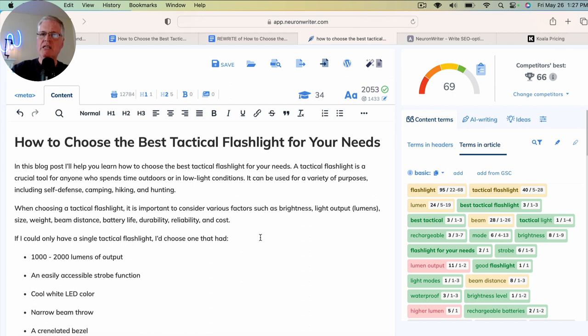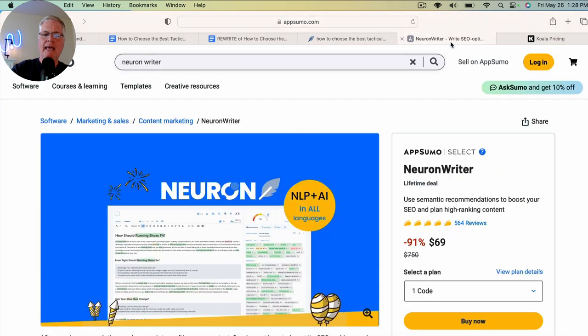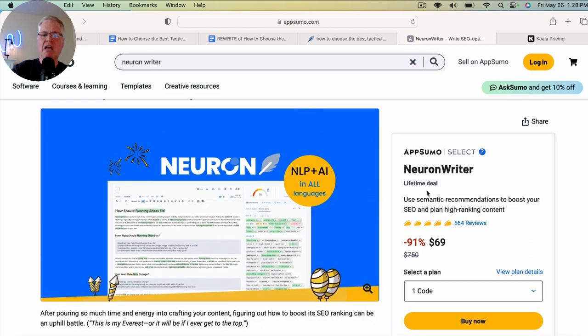There are a lot of other variables that come into play — the age of your domain, how often you post to your blog. There are other variables that will determine where you rank. But having an SEO optimization tool really helps. If you don't have one and you need one, I really like NeuronWriter. It's available at AppSumo.com, and the cool thing about NeuronWriter is it's a lifetime deal. You can get NeuronWriter for as low as $69. If you're not doing anything with SEO optimization, I highly recommend adding it to your content tool stack.